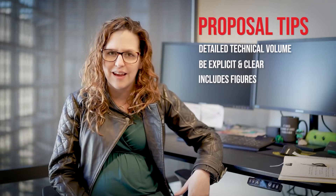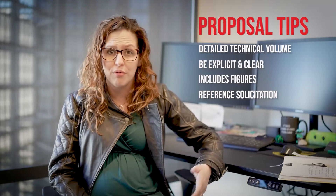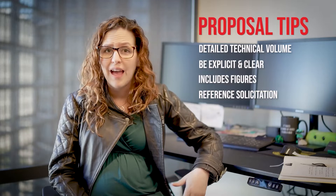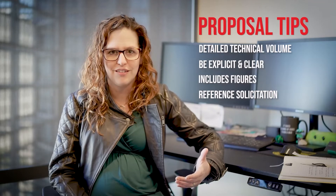And lastly, when in doubt, reference the solicitation. I know it's long, but make sure you read it all the way through. It contains the best information on the problem, any constraints that we might have, and what we're looking for in terms of potential solutions. We look forward to seeing your submissions to problems that we have upcoming. Be sure to check out the AAL website for our most up-to-date opportunities.